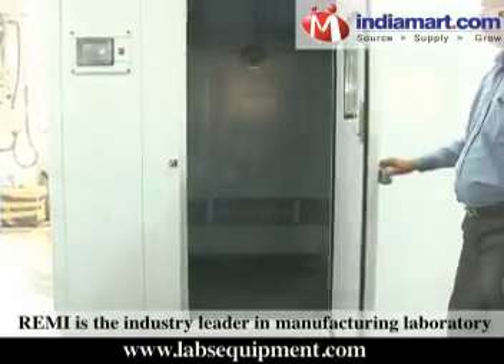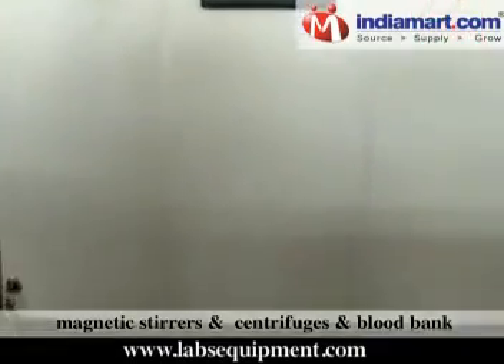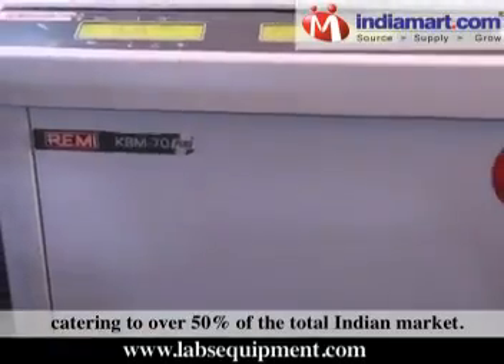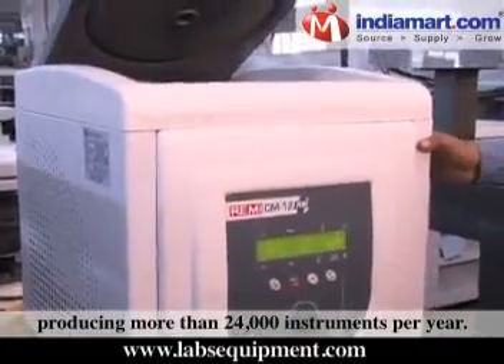Remy is the industry leader in manufacturing laboratory magnetic stirrers, centrifuges, and blood bank refrigerators and freezers, catering to over 50% of the total Indian market. Today, we are well recognized for producing more than 24,000 instruments per year.